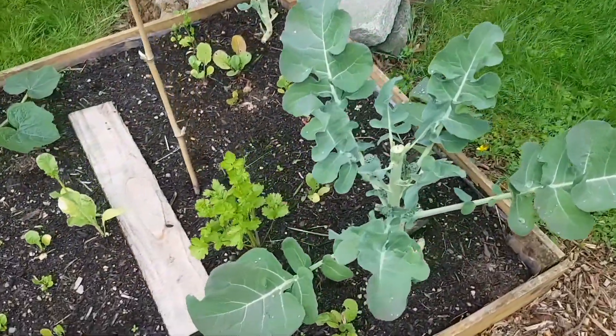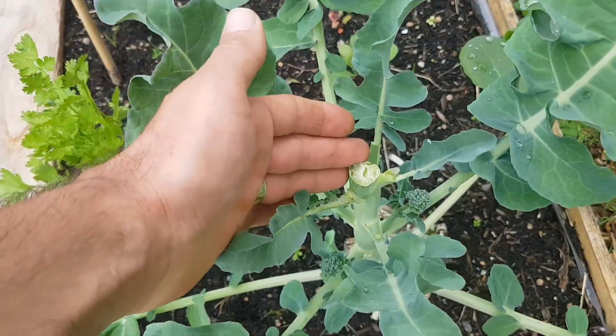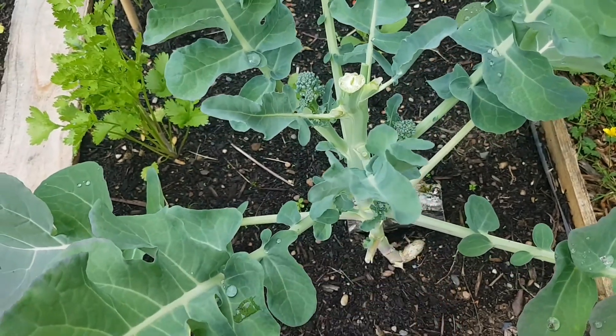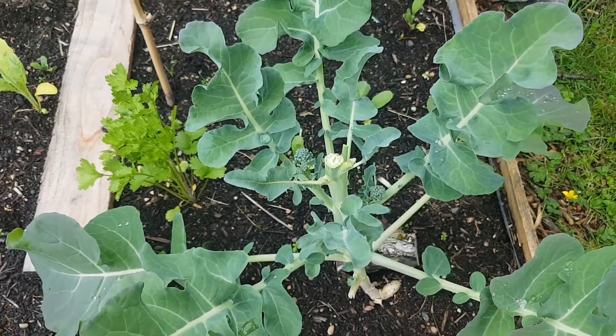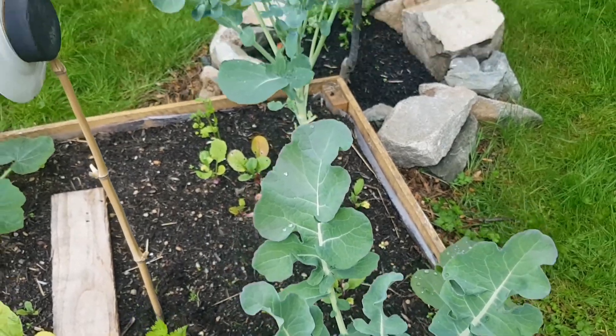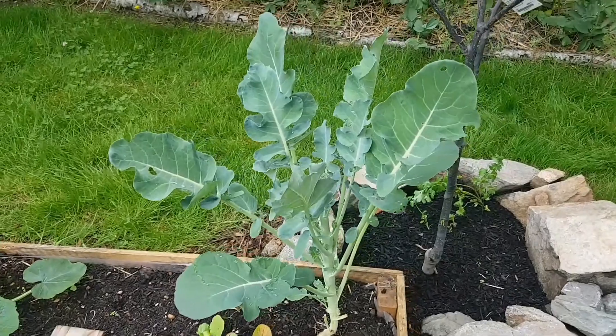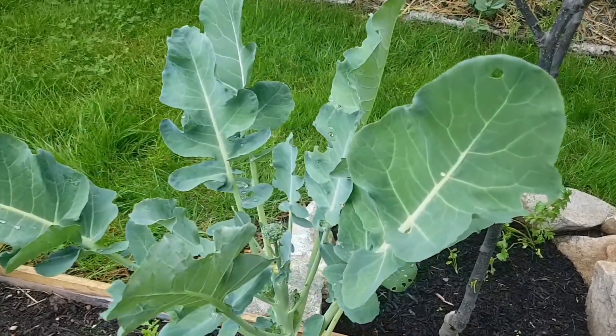If you watched our June garden update tour that we released just a couple days ago, this is the broccoli that we said we were beginning to harvest. It looks really nice — there are some nice sprouts coming after we've picked the main top, and the leaves look really good and complete. This morning, just one day later, I came out here and noticed something.